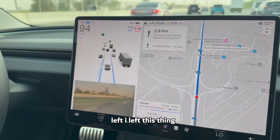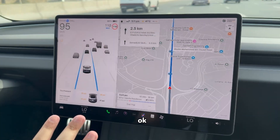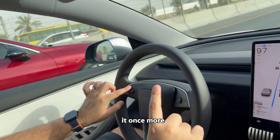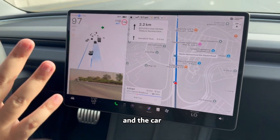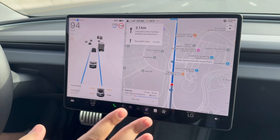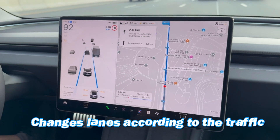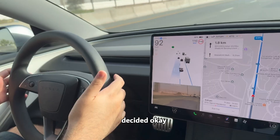The car is doing everything on its own. It found a gap and it did it. I'm going to try it once more — it's a bit scary but I'll do it. I press the right button and the car is looking for a gap and it is shifting lanes. This is one of the best features Tesla has — it changes lanes automatically according to the traffic.